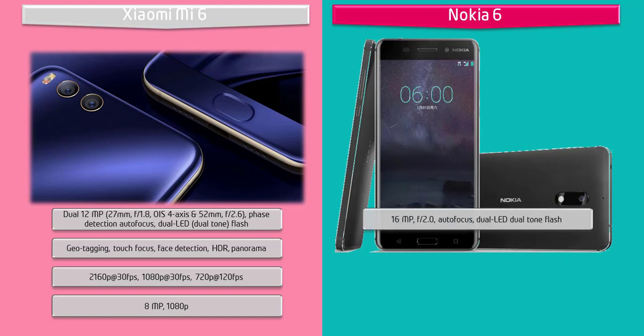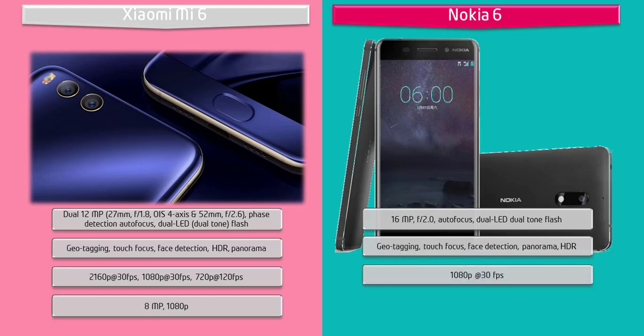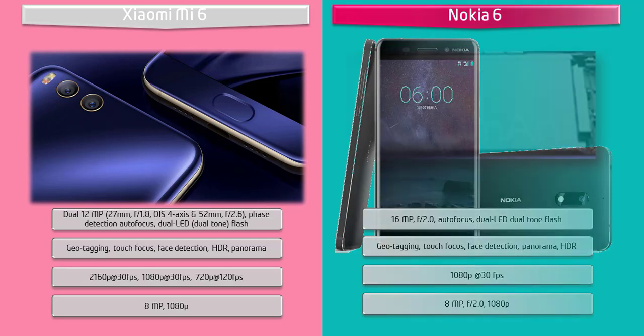Moving on to the primary camera of Nokia 6, it is equipped with 16 MP with f/2.0 aperture, auto focus, and dual-tone dual LED flash. It shoots videos of 1080p at 30 frames per second. You can also find an 8 MP secondary camera with f/2.0 aperture that is capable of video recording at 1080p.